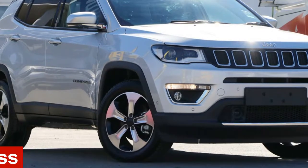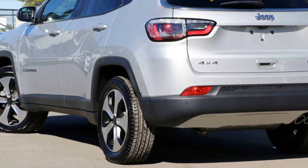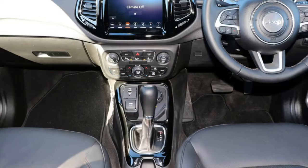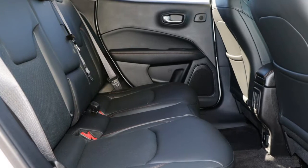In the market for a Jeep Compass? This Compass has an efficient 2.0-litre engine and a smooth-shifting automatic transmission. The attractive grey exterior is complemented by its stylish interior. This vehicle has all the features you could dream of.